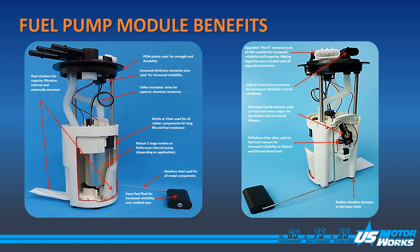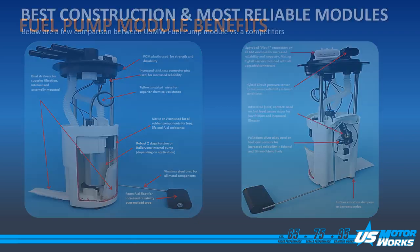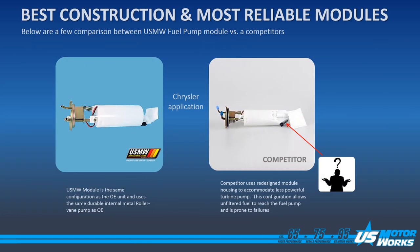Here's a general overview of the benefits we use for constructing our fuel pump modules. Here is a comparison between US MotorWorks and a competition's Chrysler application. Notice the US MotorWorks module looks just like the OE and uses the same internal pump as the OE. The competition has actually converted their module to use a turbine pump inside, but notice that they have a big hole in the bottom which allows fluid or fuel to come in and not be filtered, creating a problem by using a less expensive pump.